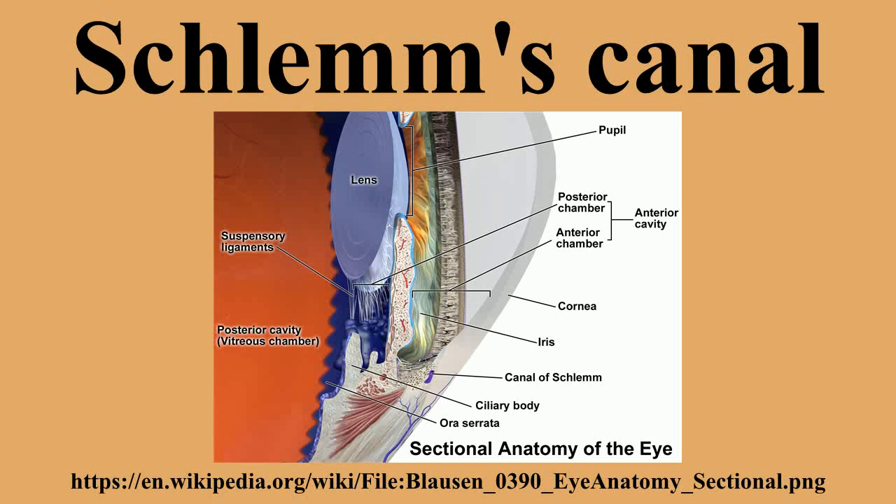indicating that Schlemm's canal is a lymphatic-like vessel. Developmental studies revealed that Schlemm's canal develops via a unique mechanism involving the transdifferentiation of venous endothelial cells in the eye into lymphatic-like endothelial cells. The developmental morphogenesis of the canal was sensitive to the inhibition of lymphangiogenic growth factors, and in adults, the administration of the lymphangiogenic growth factor VEGF-C enlarged Schlemm's canal, which was associated with a reduction in intraocular pressure.